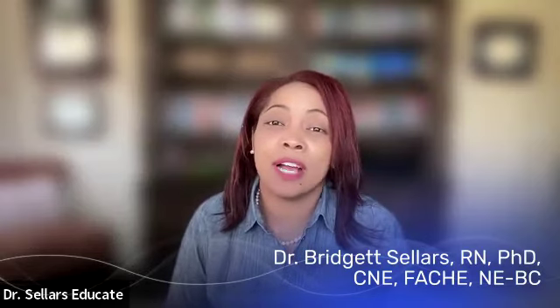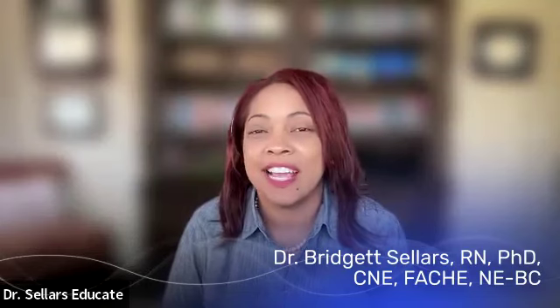Welcome, everybody, to Dr. Seller's Educate. If you are returning from a previous snapshot, we are delighted that you're here. If this is the first time, we would like to welcome you to our YouTube channel or to our podcast, depending on how you are reviewing this snapshot.